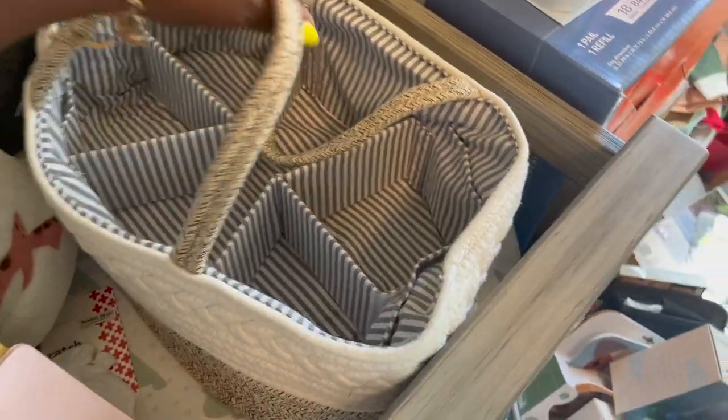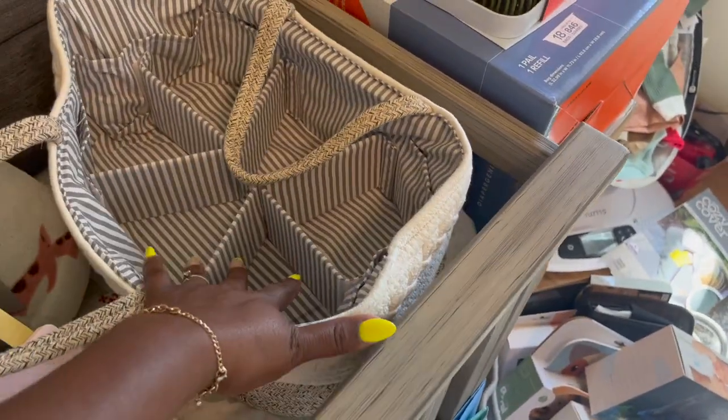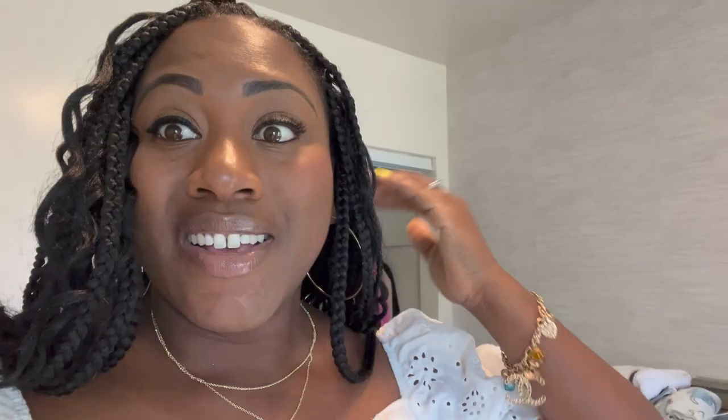We got a journal for mom, and this cool little basket to put some of our necessities in like wipes and diapers. I'm really proud because I think some of these videos can be super long and drawn out, so I'm going to get into some of the clothes right now.